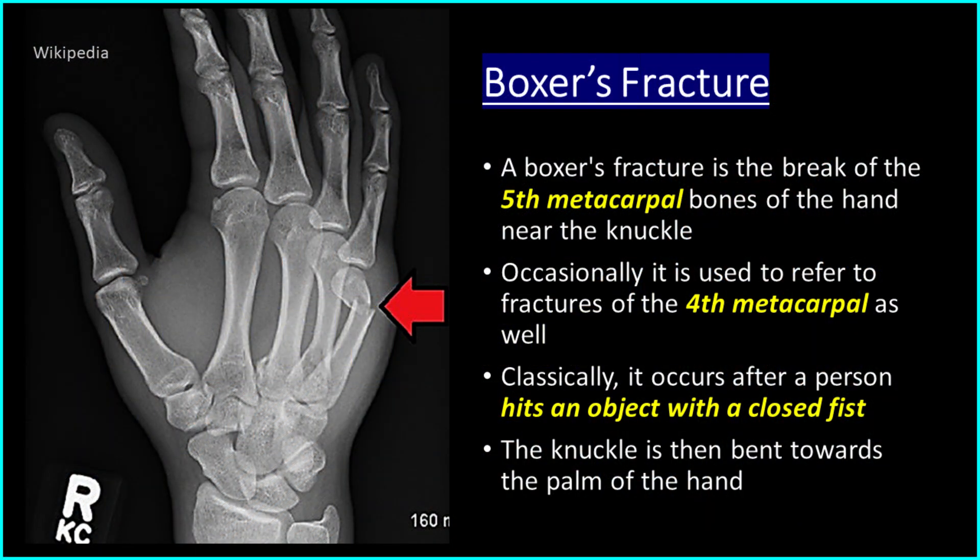A boxer's fracture is the break of the fifth metacarpal bones of the hand near the knuckle. Occasionally it is used to refer to fractures of the fourth metacarpal as well. Classically, it occurs after a person hits an object with a closed fist. The knuckle is then bent towards the palm of the hand.